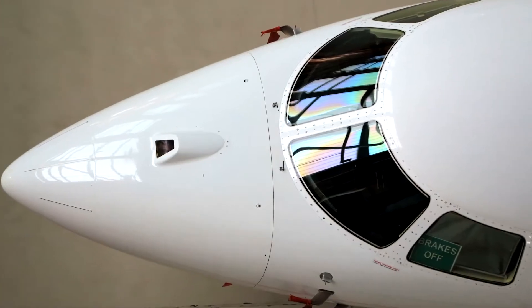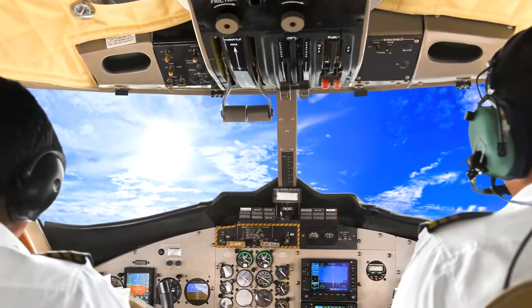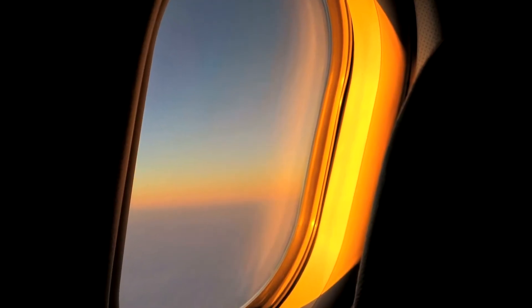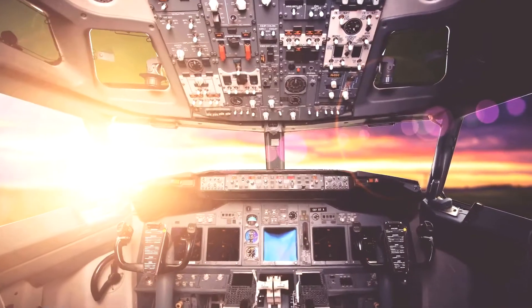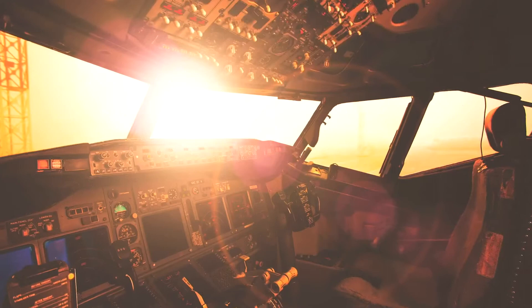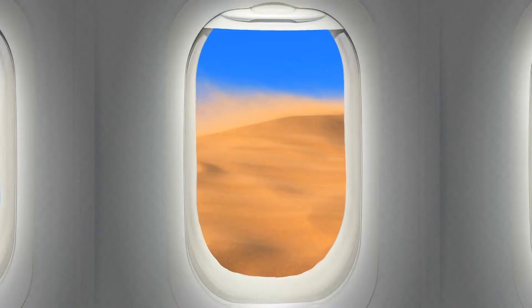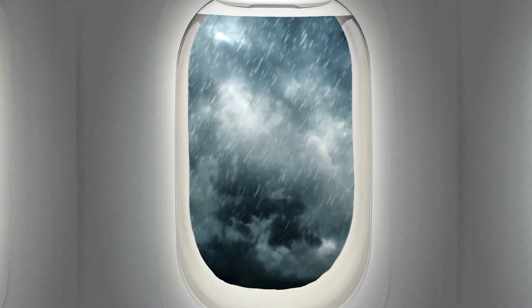When it comes to providing aircraft windows, seeing is everything. You are looking for new solutions to provide desired clarity, optical quality, mechanical performance, and stability in extreme temperatures. Your aircraft window must be durable and exhibit superior performance against abrasion and other environmental threats.